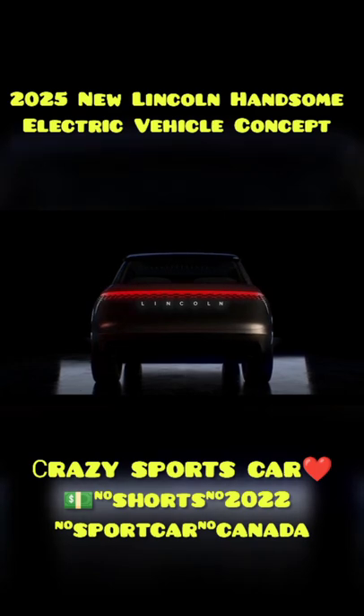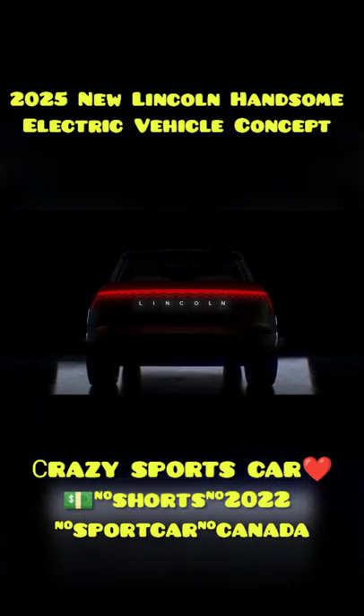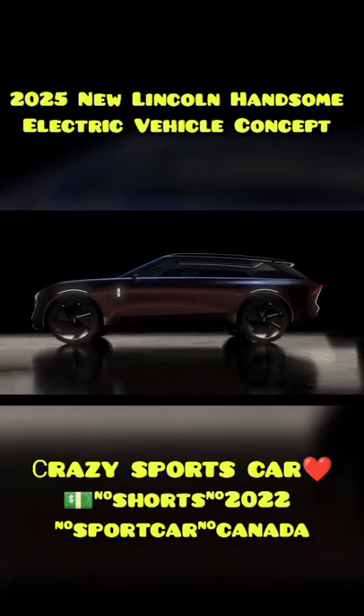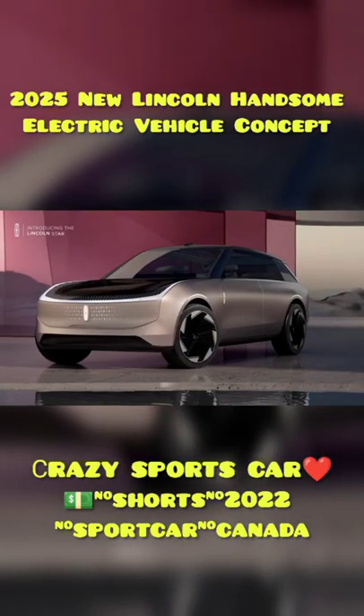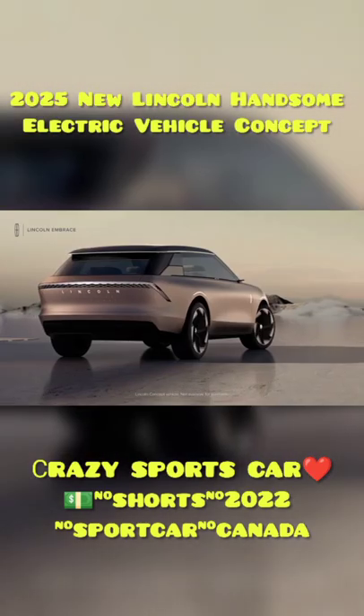The rear Lincoln script is illuminated, and the hatch contains the same repeating emblem pattern as the front end. The front fenders have illuminated Lincoln logos, and each wheel arch has an LED strip following the contour of the opening.